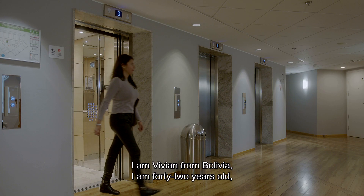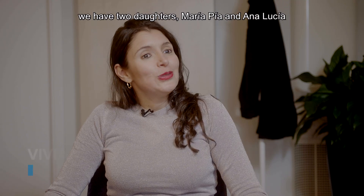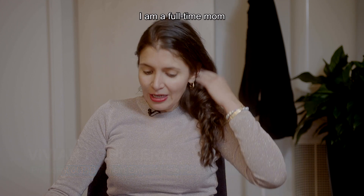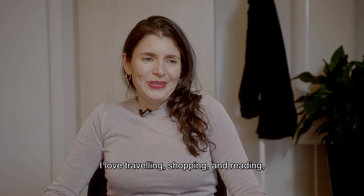I'm Vivian from Bolivia. I'm 42 years old. I'm married with a great man. We have two daughters, Maria Pia and Ana Lucia. I'm a full-time mom. I love to enjoy time with my family and friends. I love traveling, shopping, and reading.